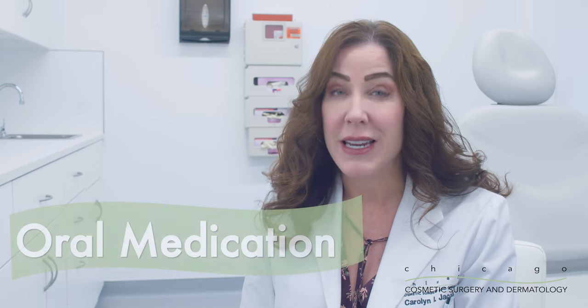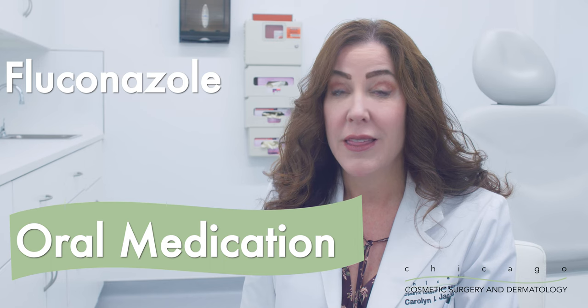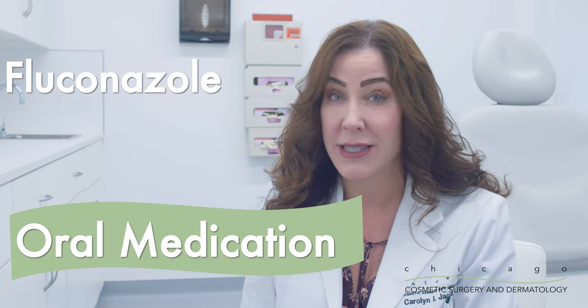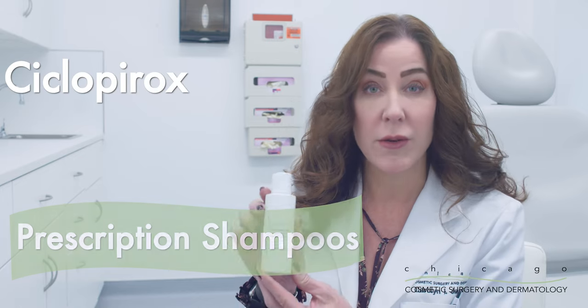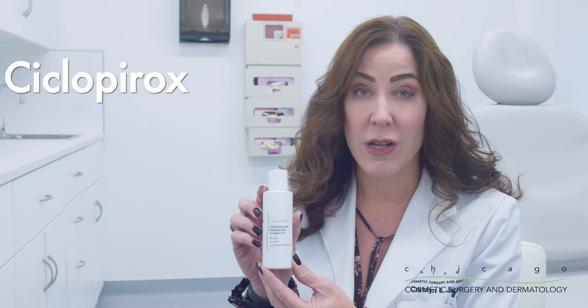If the over-the-counter treatments do not work, seek a board-certified dermatologist or dermatology PA to examine your skin. You may be in need of using an oral medication called fluconazole. This can be taken daily for one to four days and repeated as necessary for any outbreaks of tinea versicolor. There are also prescription-medicated shampoos that contain cyclopirox, which can also help to eradicate the yeast that is causing the rash.